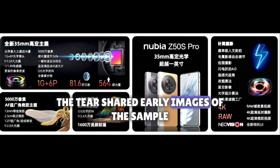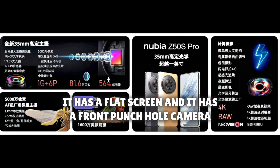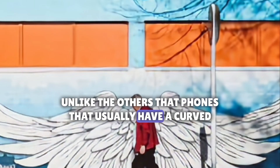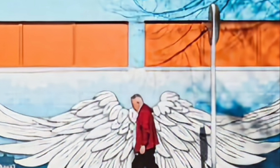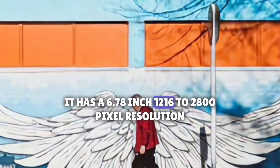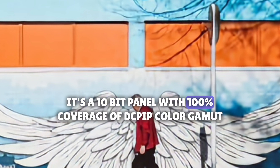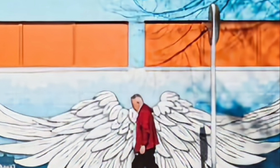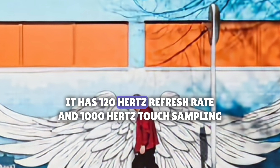ZTE has shared early sample images. The phone has a flat screen and a front punch-hole camera, unlike other ZTE phones that usually have a curved screen and under-display camera. It has a 6.78-inch 1216x2800 pixel resolution display, a 10-bit panel with 100% DCI-P3 color gamut coverage. It supports DC dimming and 2160Hz high-frequency PWM dimming, with a 120Hz refresh rate and 1000Hz touch sampling rate.